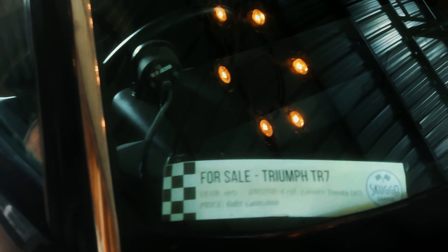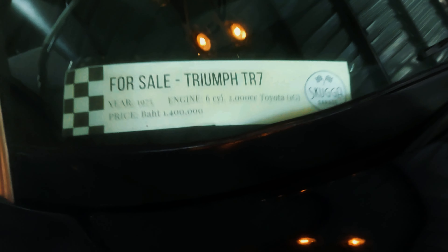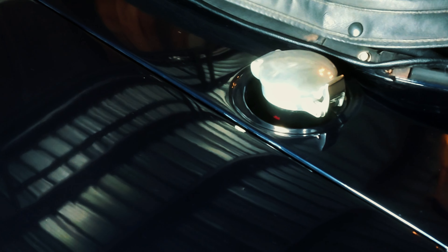Triumph for sale — look at that! A 1975 Triumph for sale at 1,400,000 baht. There you go — you can own yourself a classic Triumph.